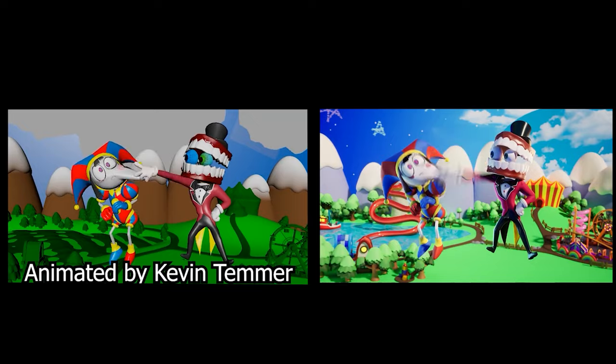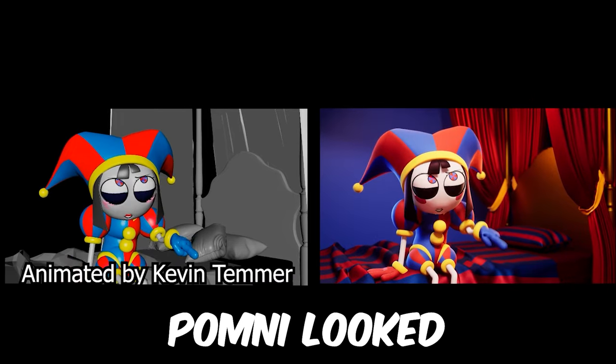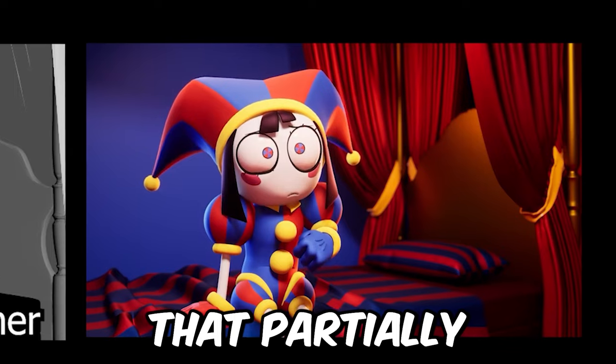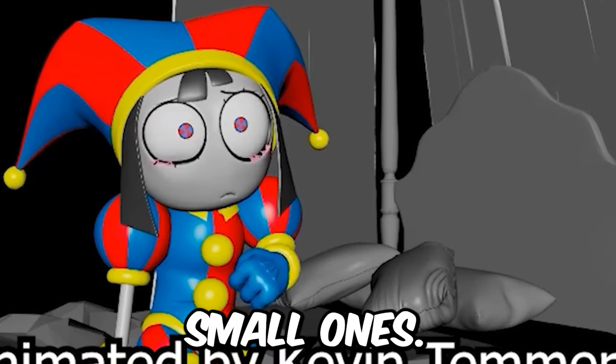Even here we can see that in the original version of the room, Pomni looked quite different than in the final scene. At least we don't see the curtains that partially cover Pomni's bed. And also originally, it was supposed that Pomni would not have one big pillow, but several small ones.